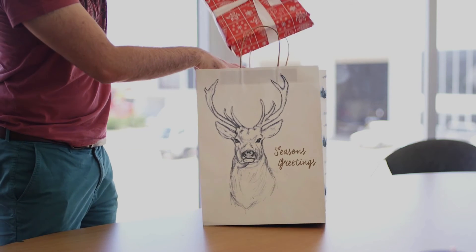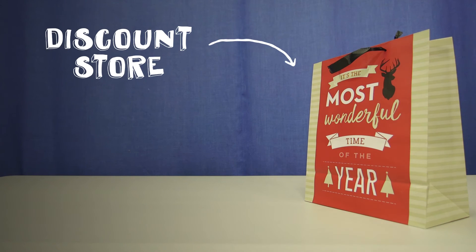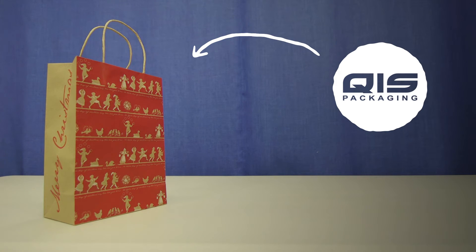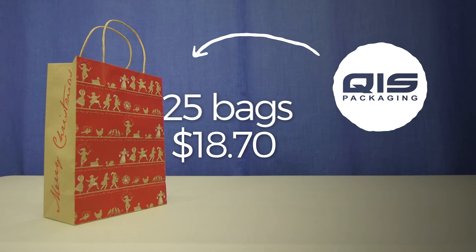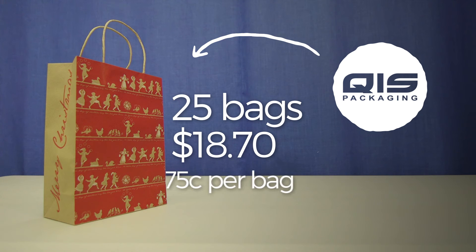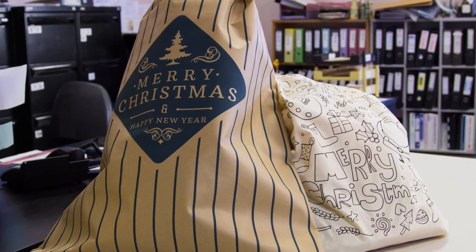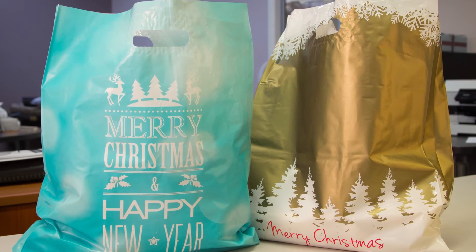Maybe you're more of a gift bag person. This gift bag we bought from the store cost two dollars, which will quickly add up if you're buying a few. At QAS you can select from a beautiful range of Christmas gift bags from as low as $18.70 for a pack of 25 — that's less than 75 cents a bag. We also have a fantastic range of Christmas themed calico and plastic carry bags if you're looking for something a little different.